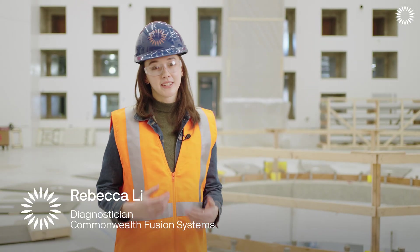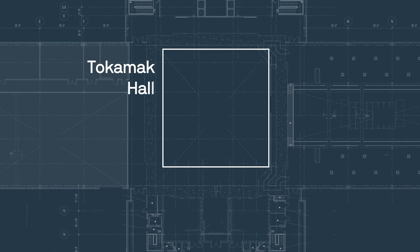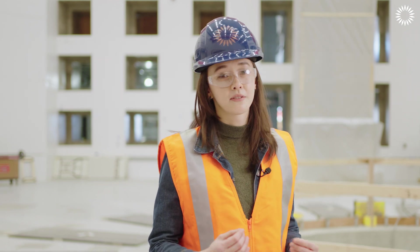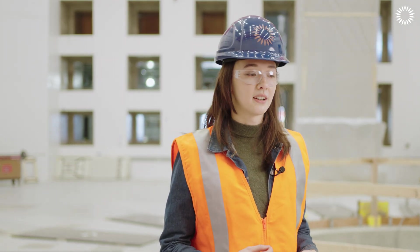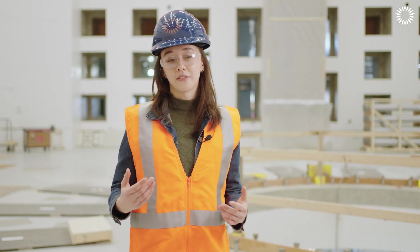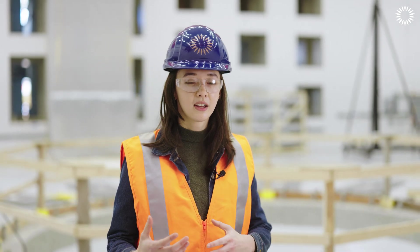I'm Rebecca, a Diagnostician here at Commonwealth Fusion Systems, and this is the Tokamak Hall. In the center of this room there's going to be the Spark tokamak itself. Spark is going to have a number of midplane ports and off-midplane ports, with 21 of those ports dedicated specifically to diagnostics. From the start we'll be able to measure and prove that we're demonstrating Q greater than 1. Spark is also intended to have upgrades over time — we intend for some of these ports to be caskable, which means we can upgrade the diagnostics inside. As we learn more about the tokamak, we can tune in those diagnostics to learn even more information over Spark's lifetime.